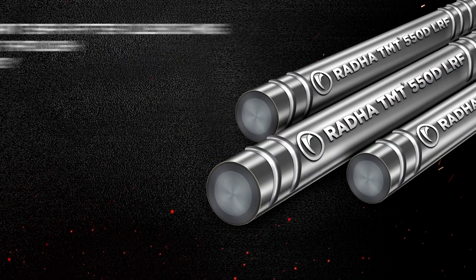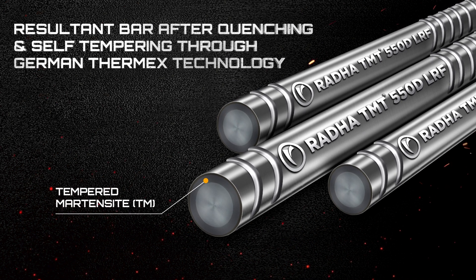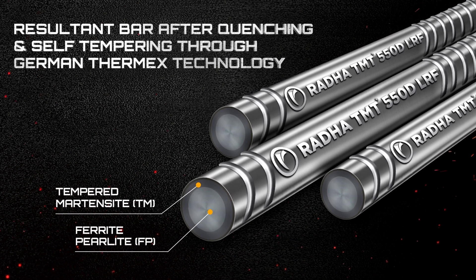After this, the bars are toughened through quenching and self-tempering through German Thermax technology, which ensures uniform quality across the bar.